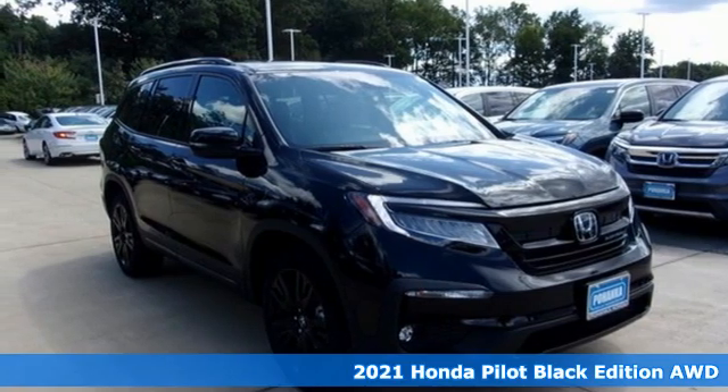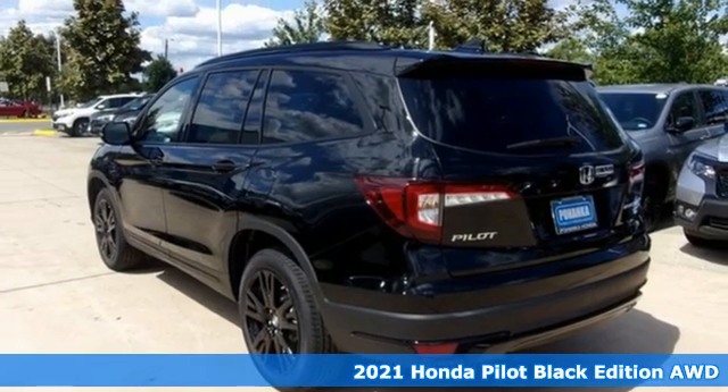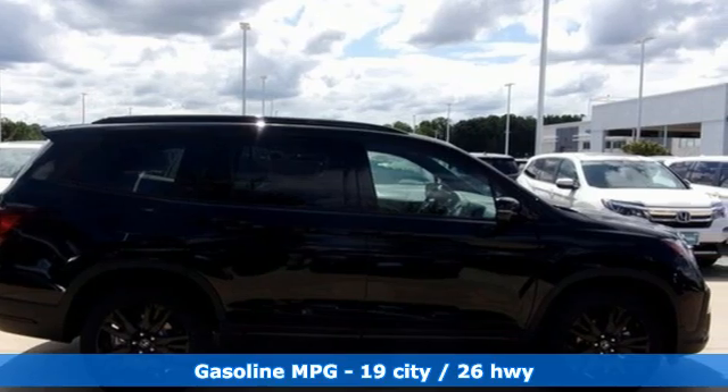It's a new 2021 Honda Pilot. Style runs in the family, and watch the family run to pile into this roomy Pilot. It comes with the features you need and better yet want.